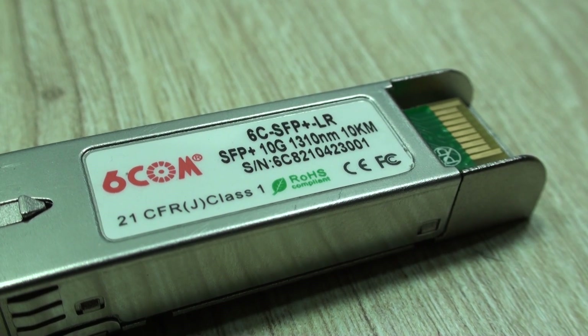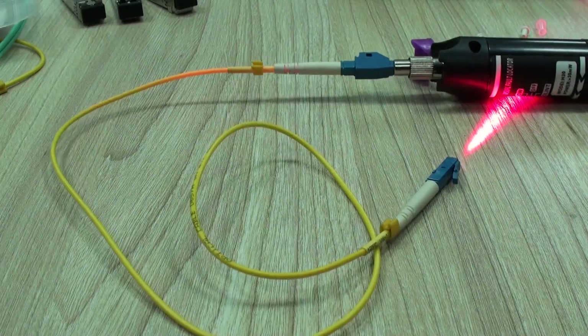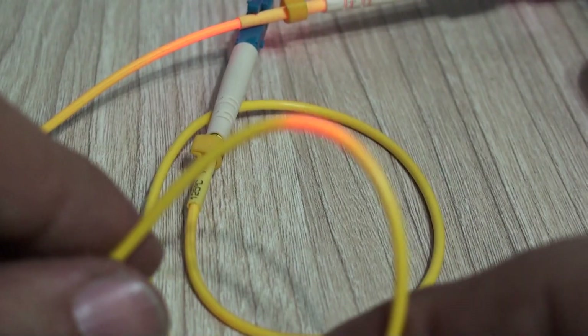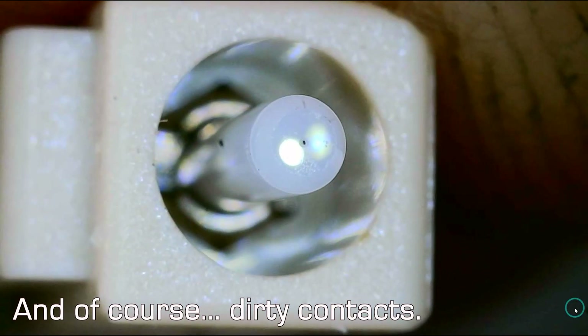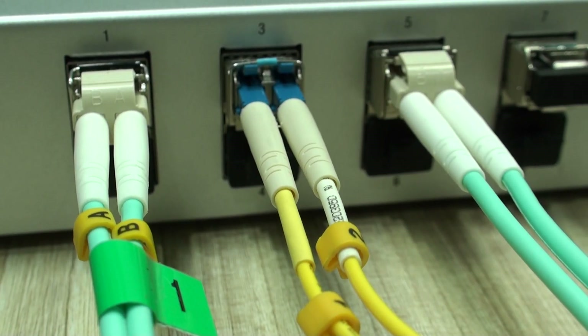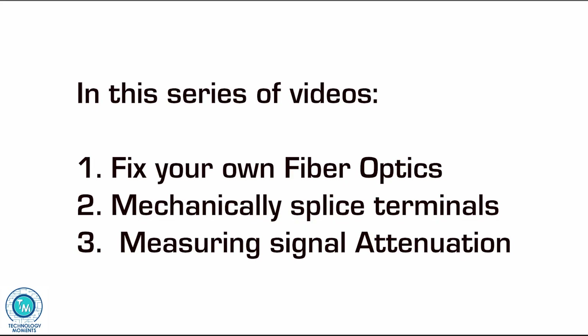That same excess of power may even damage the sensor on the other end of the cable. Splices — either by fusion or mechanical joints — absorption, scattering, sharp bends, and impurities are factors that increase signal attenuation. All this is particularly important now that we continue to implement fiber optics in our homes and businesses. That's why in this series of videos, we'll learn how to mechanically fix cable runs, terminate patch cables, and measure how our signal was affected by doing so.